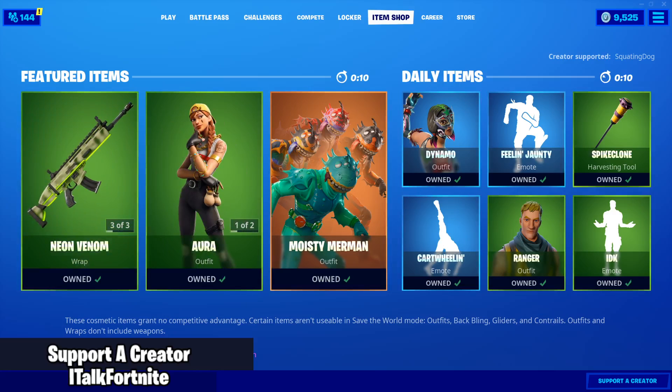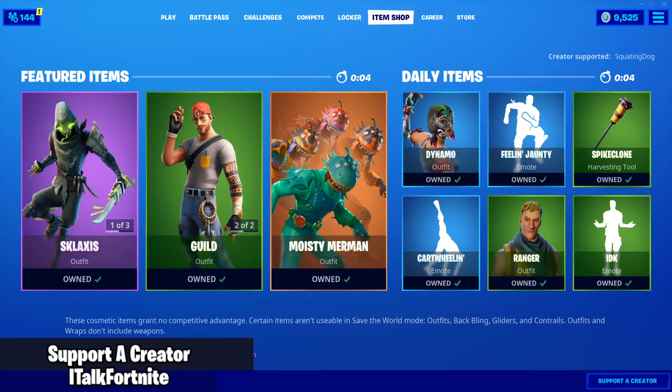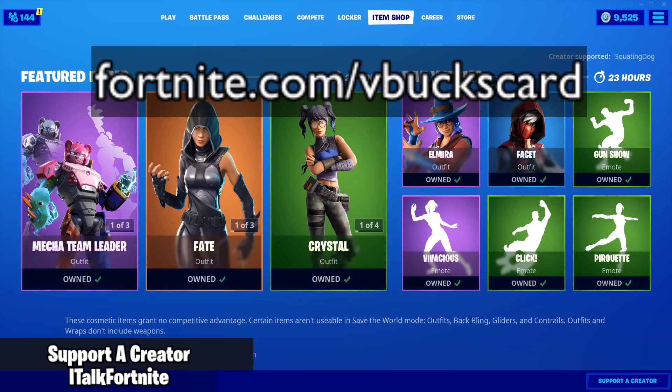Today is November — November 25th, 2019. Hopefully you guys are doing well today. I'm giving away three V-Buck cards. Go to Fortnite.com forward slash V-Bucks card to get the code if you're lucky enough to get it first.